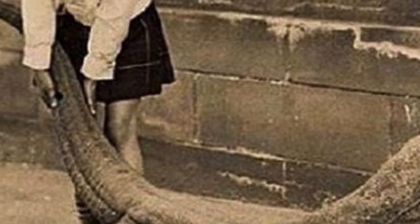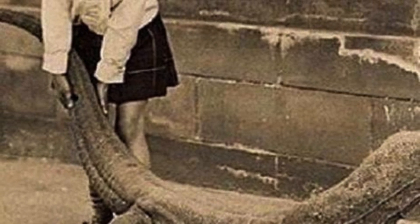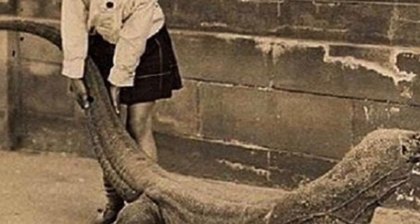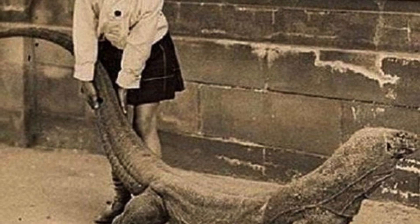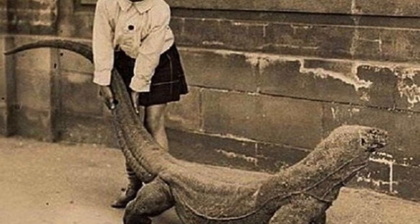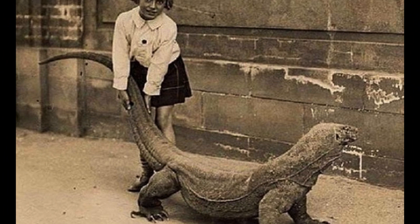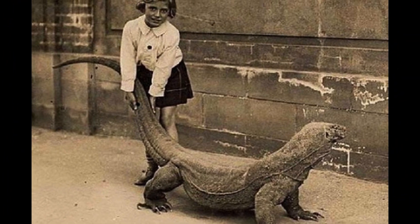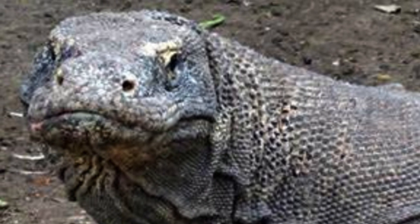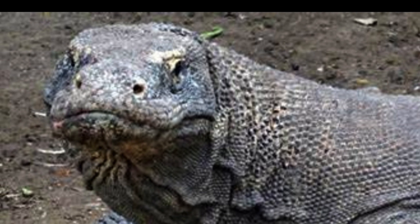Komodo dragons were first documented by Europeans in 1910 when rumors of a land crocodile reached Lieutenant Van Steyn van Hensbroek of the Dutch colonial administration. Widespread notoriety came after 1912 when Peter Owens, the director of the Zoological Museum of Bogor, published a paper on the topic after receiving a photo and a skin from the lieutenant, as well as two other specimens from a collector. The first two live Komodo dragons to arrive in Europe were exhibited in the reptile house at London Zoo when it opened in 1927.